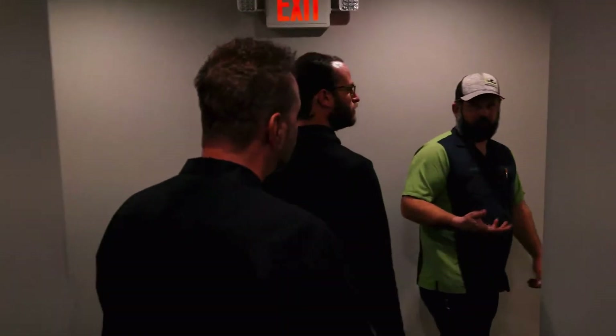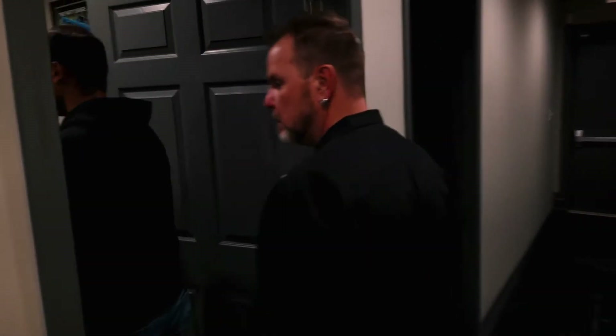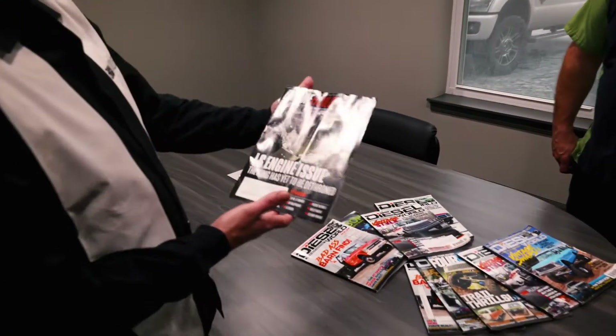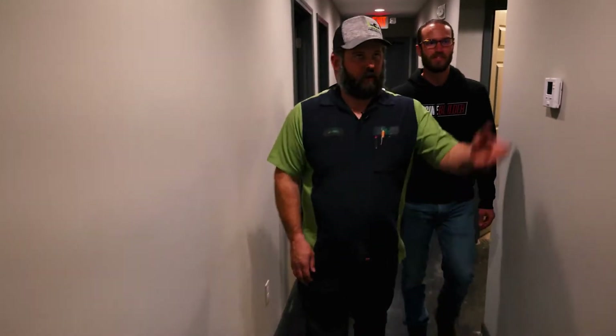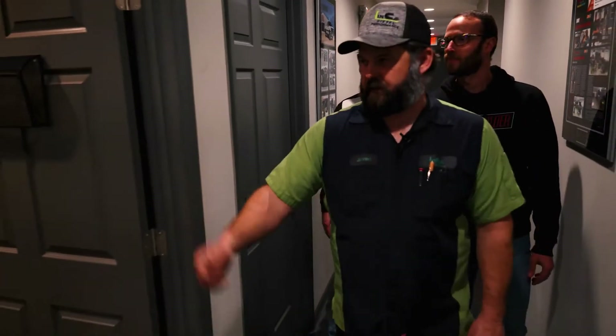One big thing I wanted when we built this new building was office space — somewhere nice for customers to come into. Our old shop was really small. We put in a conference room — not that we have conferences per se, but it's a great place to sit down and talk about a build, whether it's an engine or a truck build. We've got media on the wall, some awards, and we also use it as a customer waiting area. The whole upstairs is finished off too — we've got room to grow.